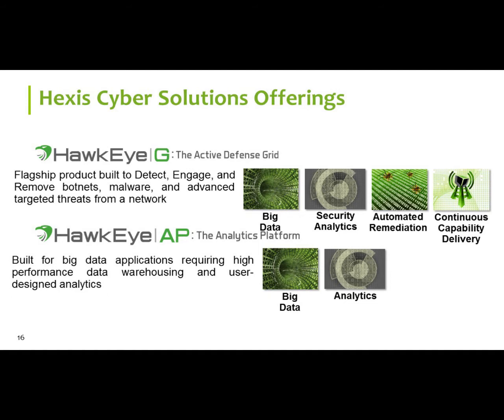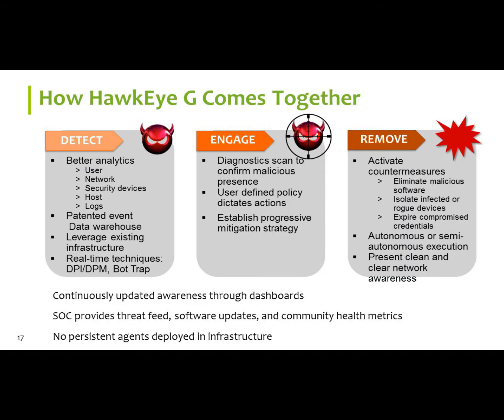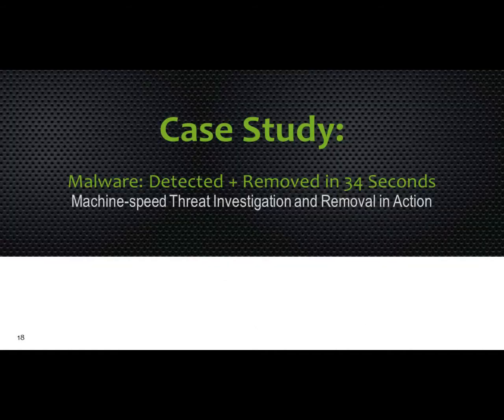The two main products that HEXUS Cyber has are Hawkeye G, the active defense grid, and Hawkeye AP, our analytics platform — a columnar data warehouse logging all of your security feeds from all the different products you have. We acquired the SenseAge technology about a year and a half ago, and that's part of the baseline of Hawkeye G. One of our customers, a very large chip manufacturer part here, part Northern California, is logging 7.5 billion events per day in a columnar data warehouse. That shows some of its robustness.